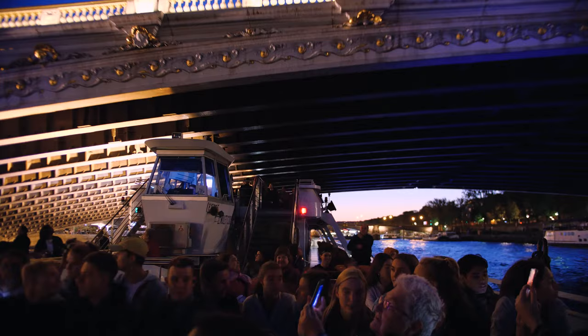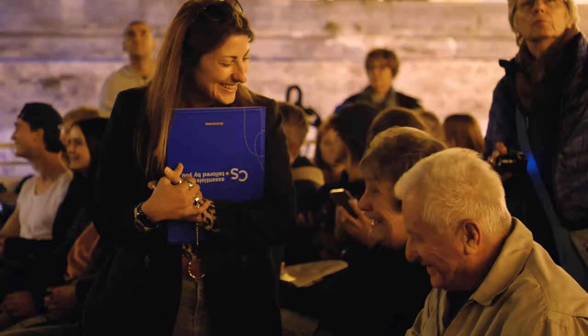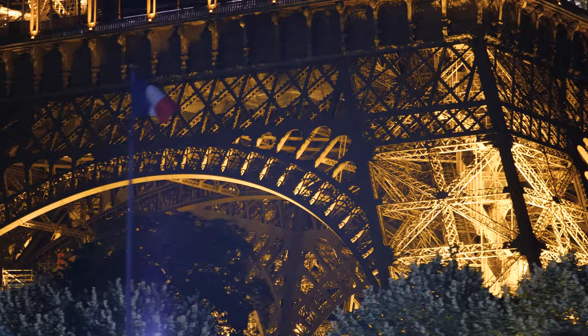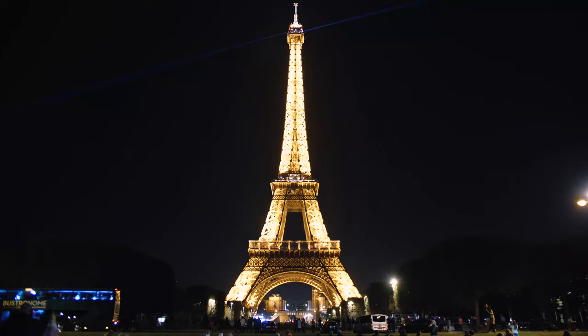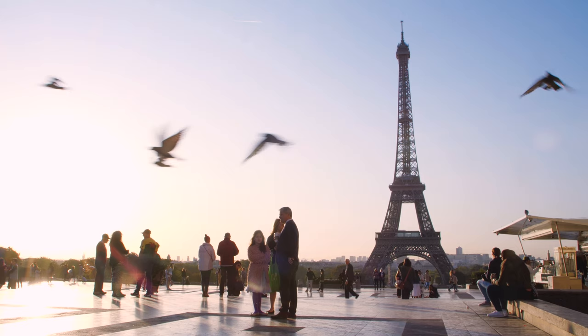In the evening, after some free time around the Arc de Triomphe, we hopped on an evening boat tour through the heart of Paris on the Seine River, finishing up at the Eiffel Tower, which put on a bit of a show for us. What an amazing way to start the morning — the Eiffel Tower at sunrise.